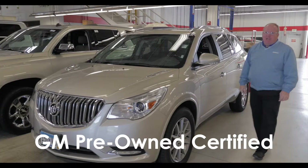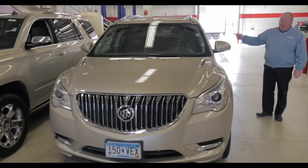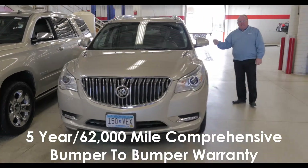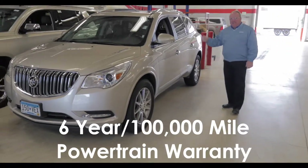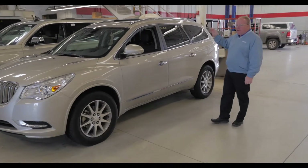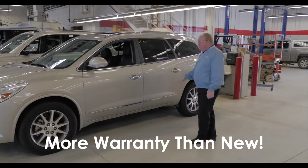This is a GM Certified Pre-Owned vehicle, meaning this vehicle has a five-year, 62,000-mile comprehensive bumper-to-bumper warranty and a six-year, 100,000-mile powertrain warranty — more warranty than a new vehicle.